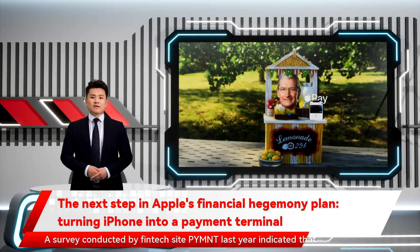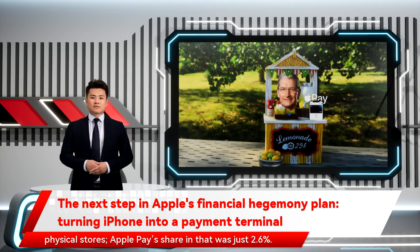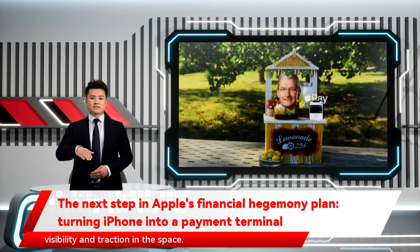A survey conducted by fintech site PYMNTS last year indicated that more than 65% of US consumers prefer to pay by credit or debit card in physical stores. Apple Pay's share in that was just 2.6%. Apple turning iPhones into terminals is a surefire way to boost its visibility and traction in the space.